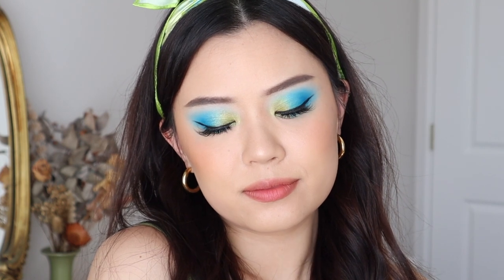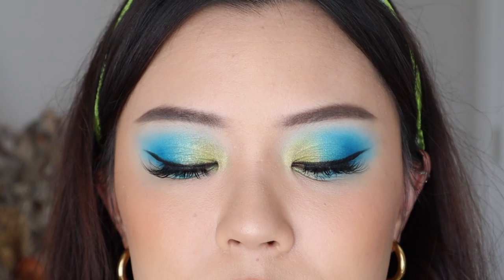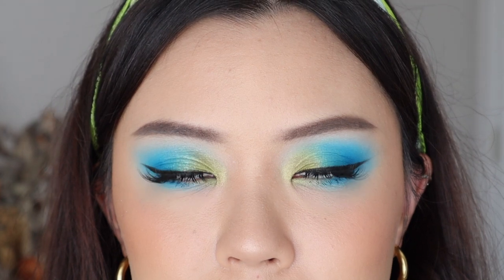For my look that I created with Hummingbird, I went for a blue and green eye look because I wanted to match the palette and the scarf, just so we could be monochromatic. And I love how this look turned out — it's just so bright and so much fun.